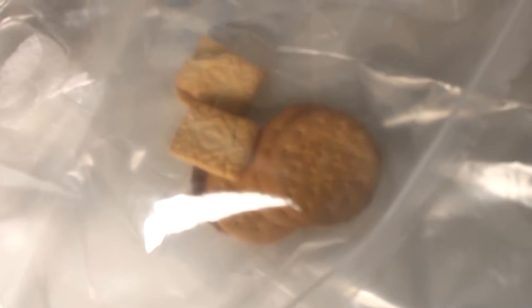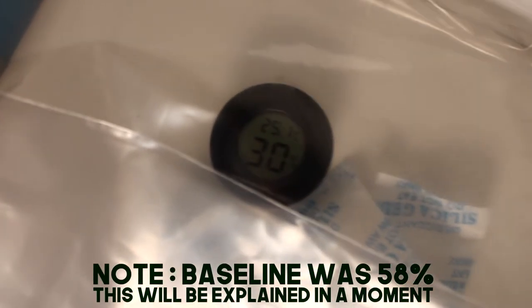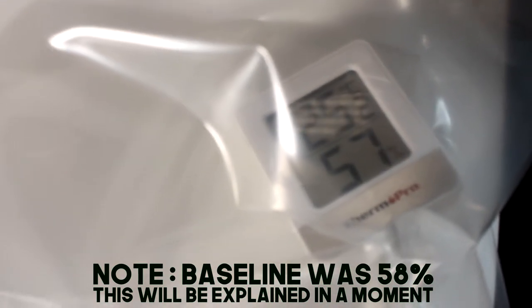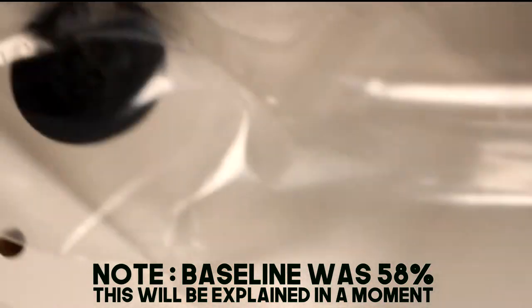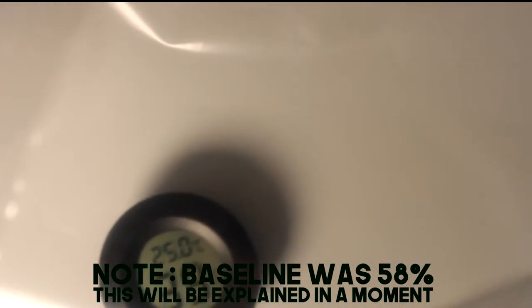I put everything away because I thought I was going to have to wait about 24 hours to see the results, or at least a few hours. It has literally been about 15 minutes, and the silica gel is down to 30 percent — it's lost 20 percent. The control has actually gained a bit, but I'll explain why in a minute. The salt has also gained a bit — it's at 58 percent. And the biscuits — 39 percent. So we've got biscuits at 39 percent, which I'm actually quite surprised by, and silica gel at 30 percent, after about 15 to 20 minutes.